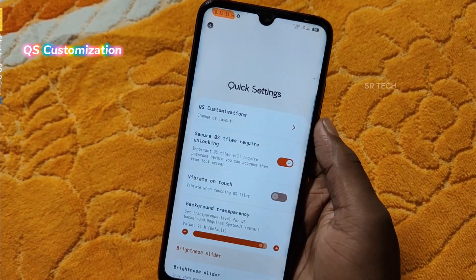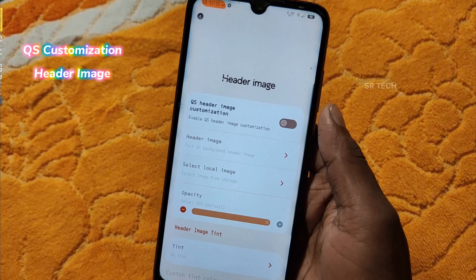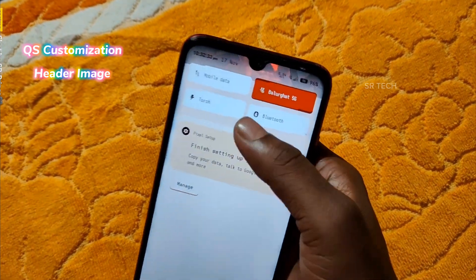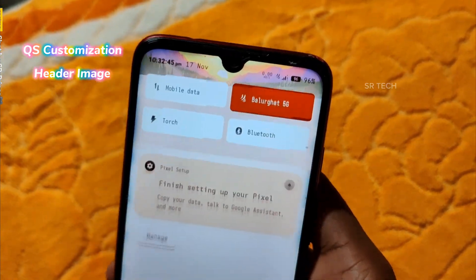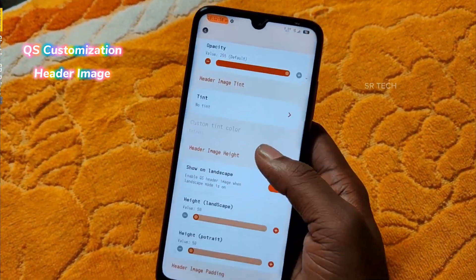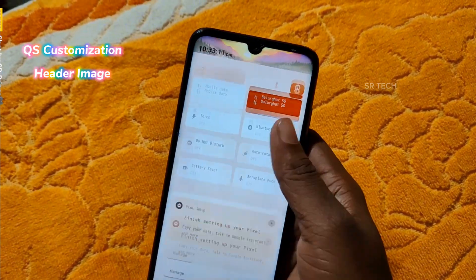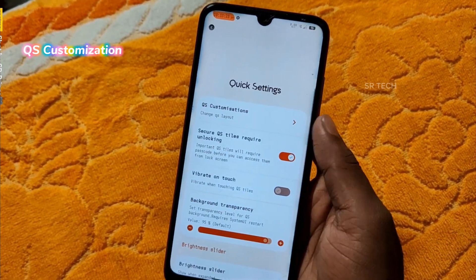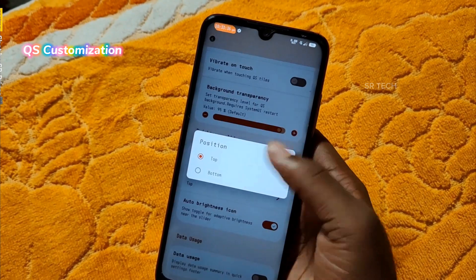In QS Customization, you can customize the header image. From here, you can set a header image in the Control Center. You will see many header images and you can customize them — in this way you can make the phone completely stylish. You can also change the position of the brightness slider.